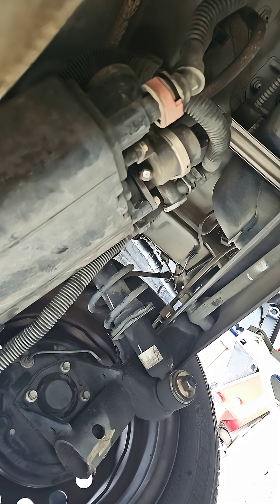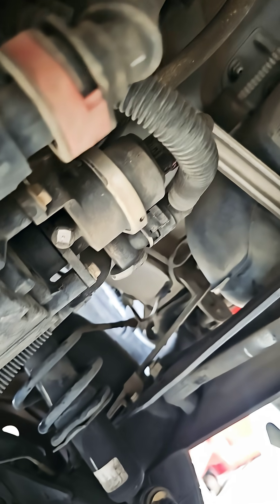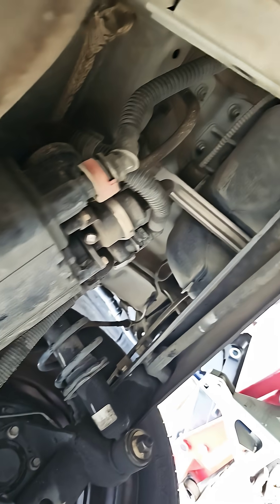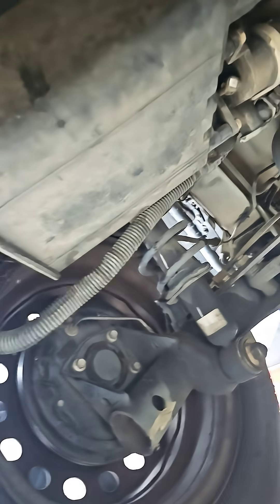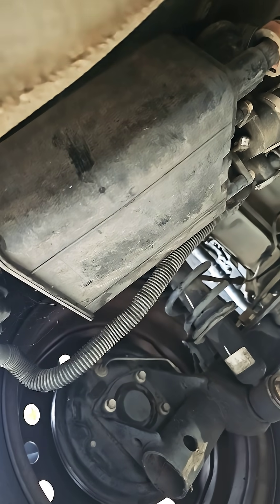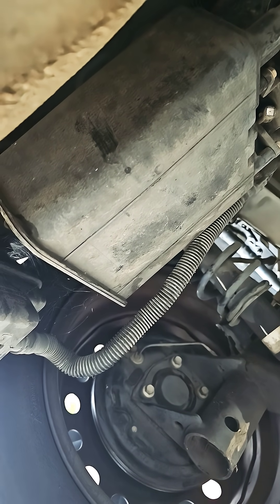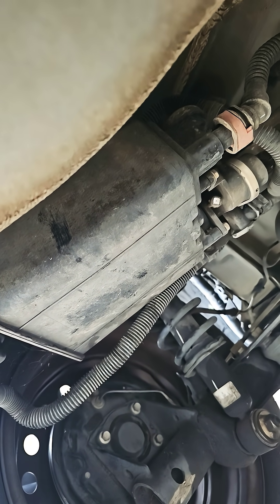I don't want to just randomly replace parts. I believe I can just remove this vent hose right here, go to the gas station and fill it up, and if it's still not filling up, then the blockage is going to be at the vent valve. But if it does allow me to fill up the gas, then the charcoal canister is probably no good.